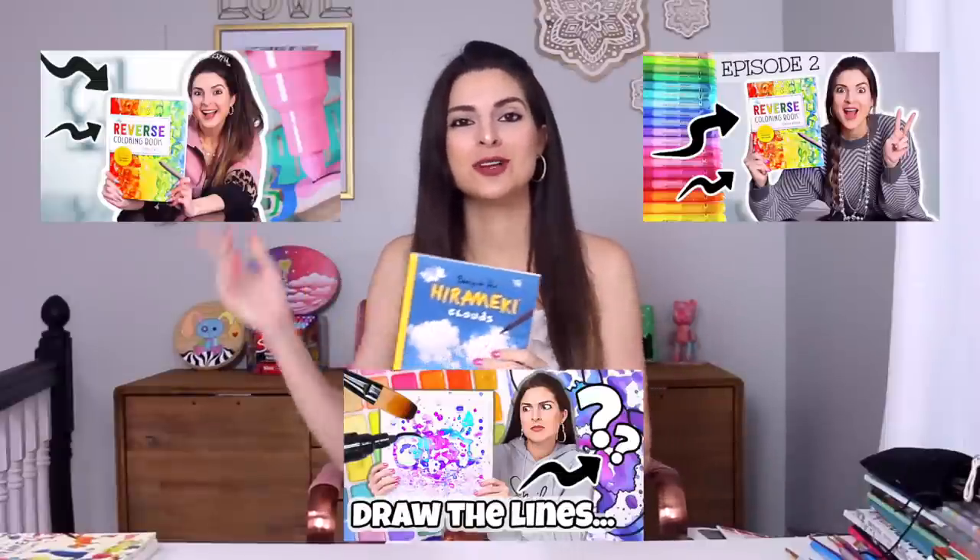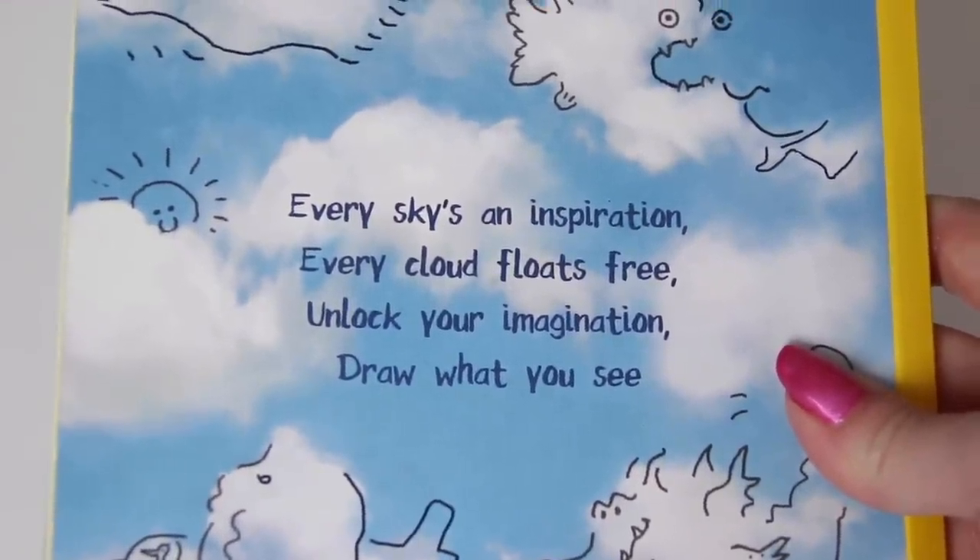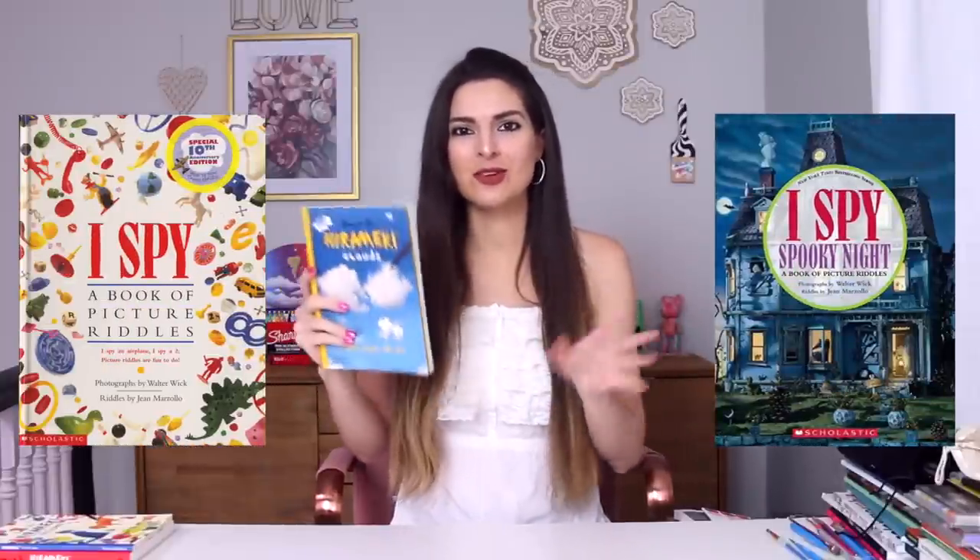I bought this book on Amazon — I will link it in the description box below, along with these two other books I'll show you in a second. It's kind of like the reverse coloring books, which I do have a series on, so I'll link those below as well. I like the back of the book so much. There's a little quote: 'Every sky's an inspiration, every cloud floats free, unlock your imagination, draw what you see.' That reminds me of an I Spy book with the little rhymes.